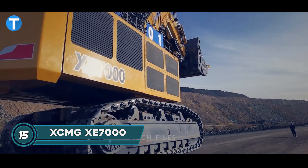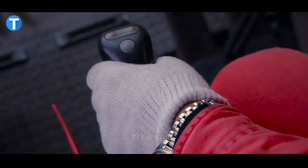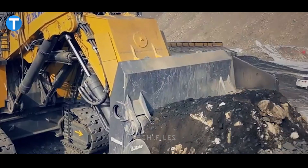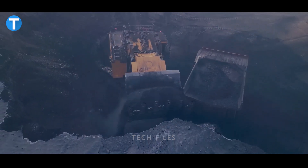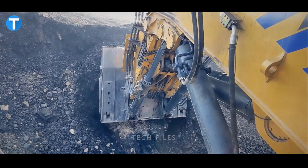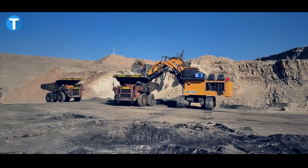The XCMG XE7000 is a heavy-duty crawler excavator with an incredibly effective and reliable control system. This system is based on a double power unit that allows both single and combined movements for real-time excavation operations. It is outfitted with an external valve flow regenerative system for the purpose of facilitating the effective collection of energy generated by the integrated system.